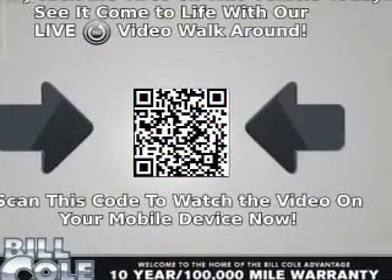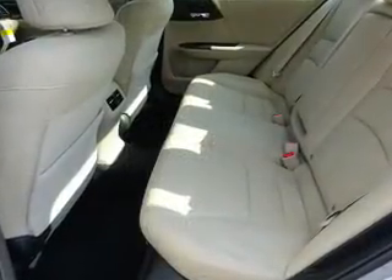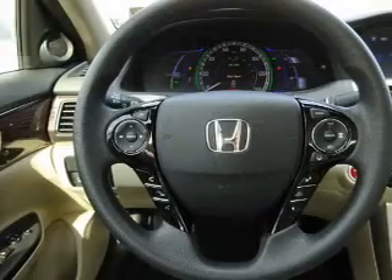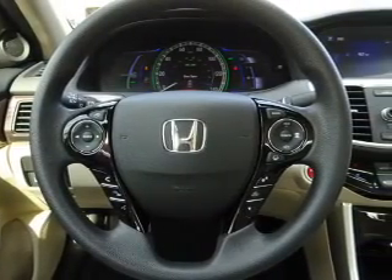Inside you'll find Bluetooth connectivity, an auxiliary input, remote start, steering wheel controls, a premium sound system, push-button start, dual temperature controls, automatic climate control, a backup camera, curtain head airbags — great quality at a great price.